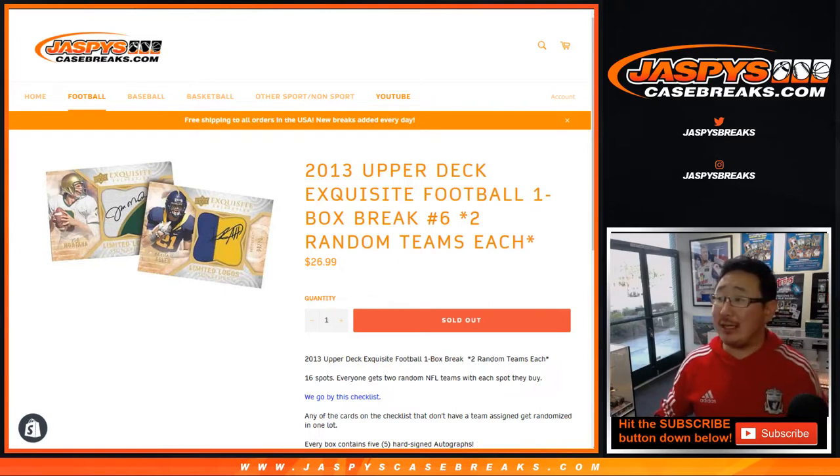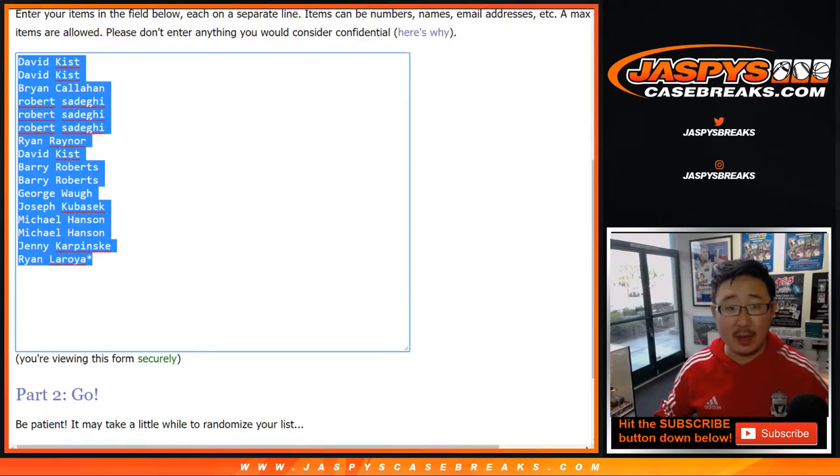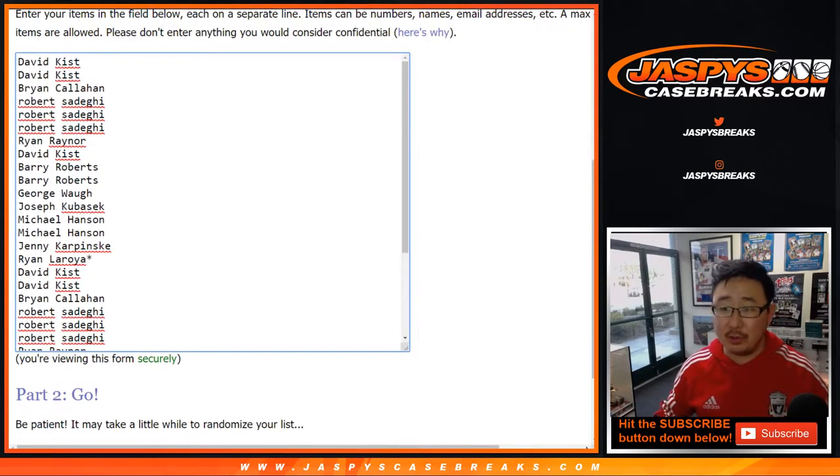Hi everybody, Joe for Jaspi's Casebreak.com with 2013 Upper Deck Exquisite Football. One box random team, number six. Big thanks to these folks for getting into it. One spot gets you two teams, so let's double you up.